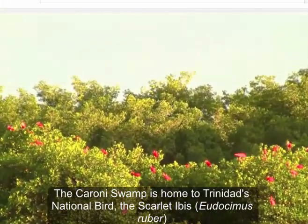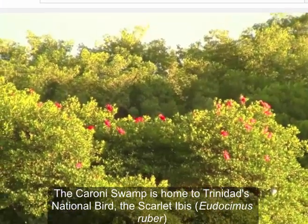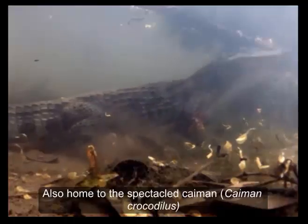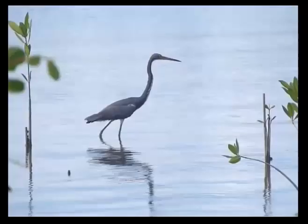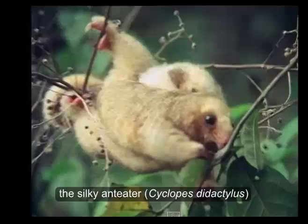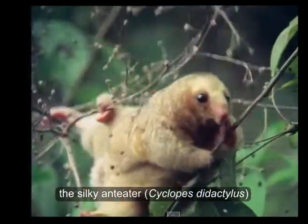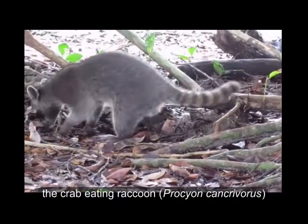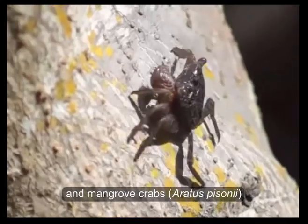The Caroni Swamp is home to Trinidad's national bird, the Scarlet Ibis, as well as the spectacled caiman, the tricoloured heron, the silky anteater, the crab-eating raccoon, and mangrove crabs.